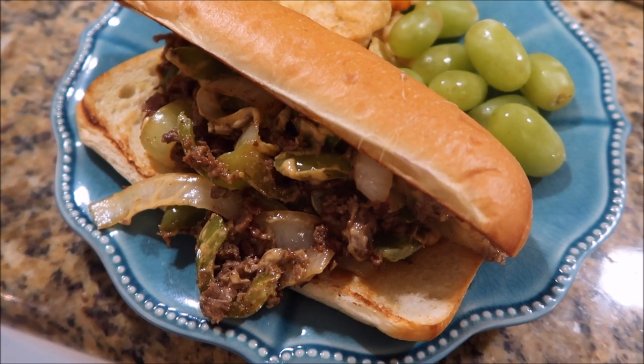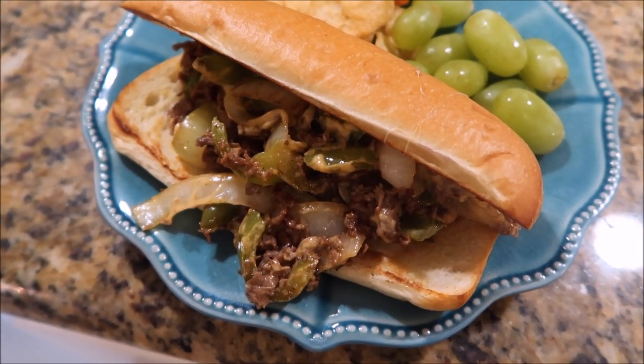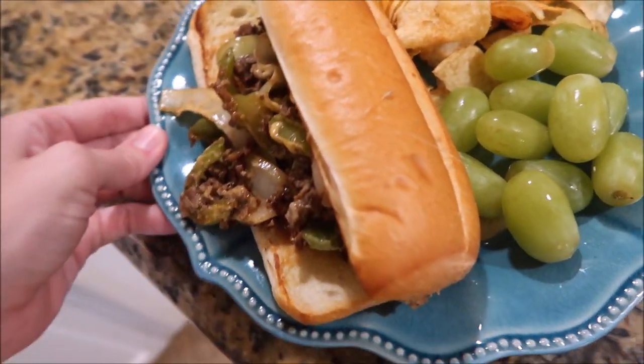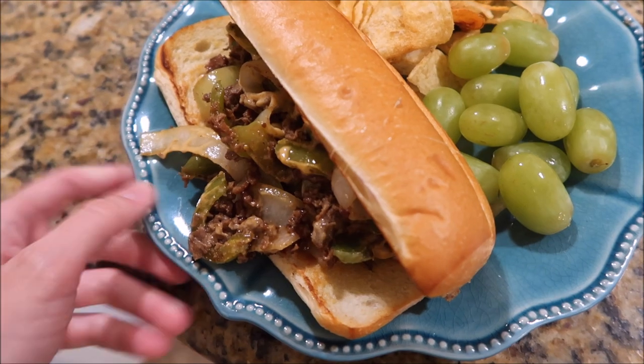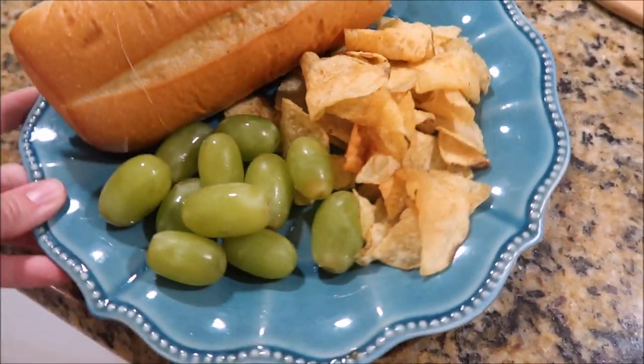Tonight we're having some Philly cheesesteaks. Normally I make Philly cheesesteak sliders, but I wanted to switch it up and go back to the traditional way of making them — just bell pepper, onion, some cheese, and Philly cheesesteak meat on white bread, with some grapes and chips on the side.